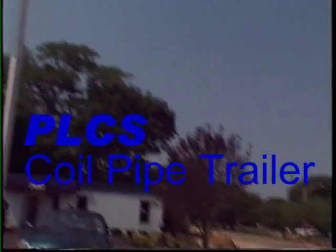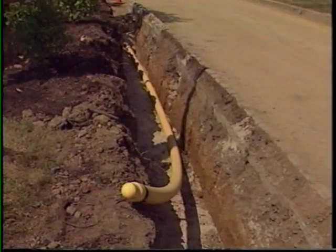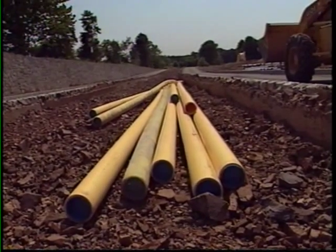Where new pipe is installed, most gas utilities are now using PE, polyethylene plastic pipe. This is extruded in continuous lengths and then cut into 40-foot long sticks at the factory.